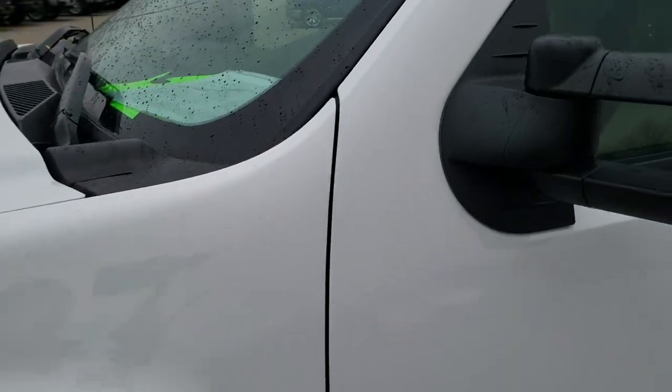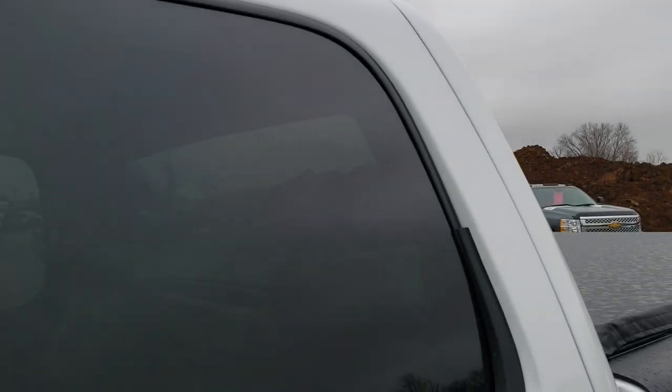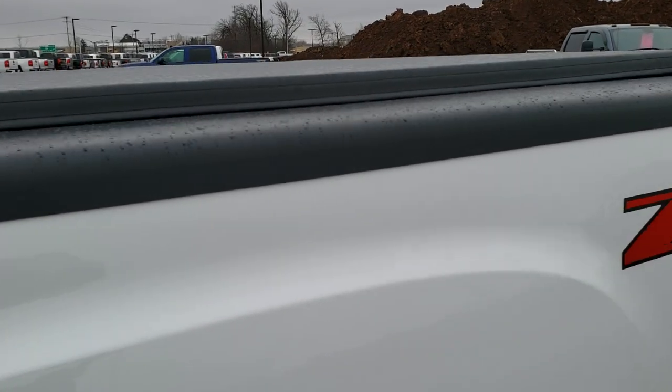Summit White is the color. This truck has been fully safety inspected by our service shop, has a fresh oil and filter change, all the fluids have been checked and topped off, and this truck is 100% ready to go.